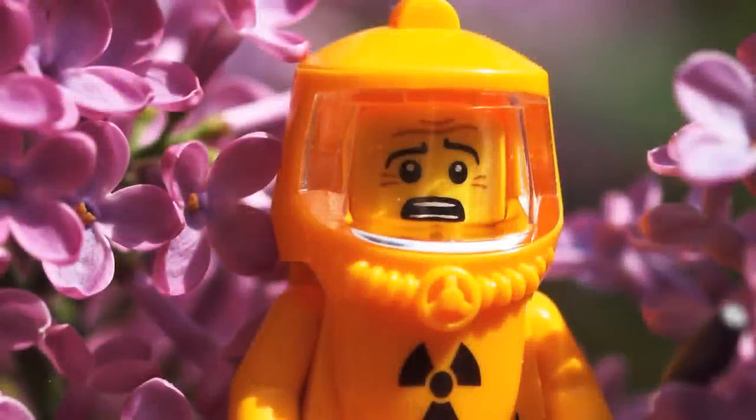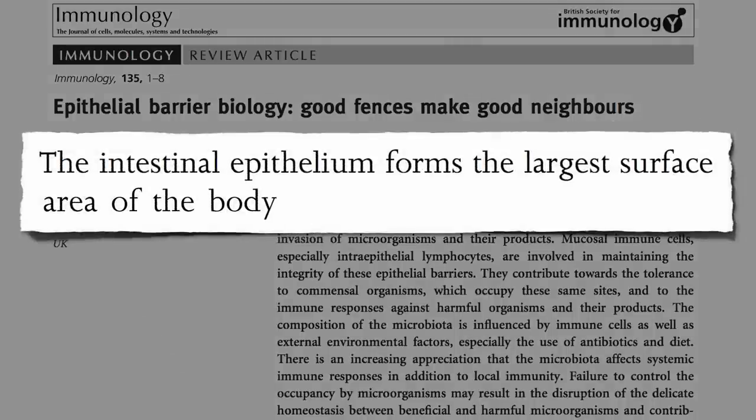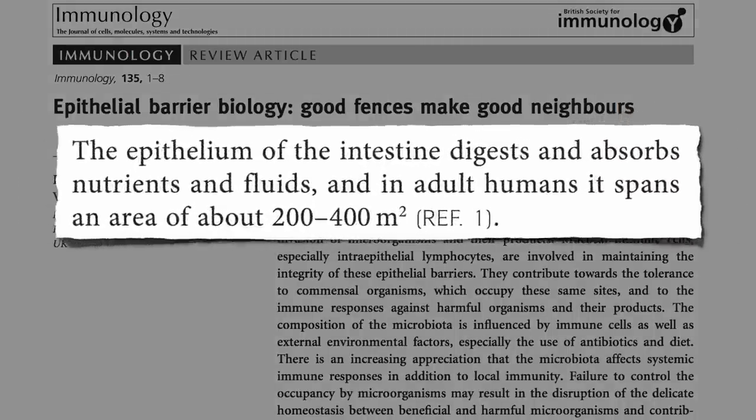What is the greatest exposure to the environment? Our greatest exposure to the environment — our body's greatest interface with the outside world — is not through our skin, but through the lining of our gut, which covers thousands of square feet.